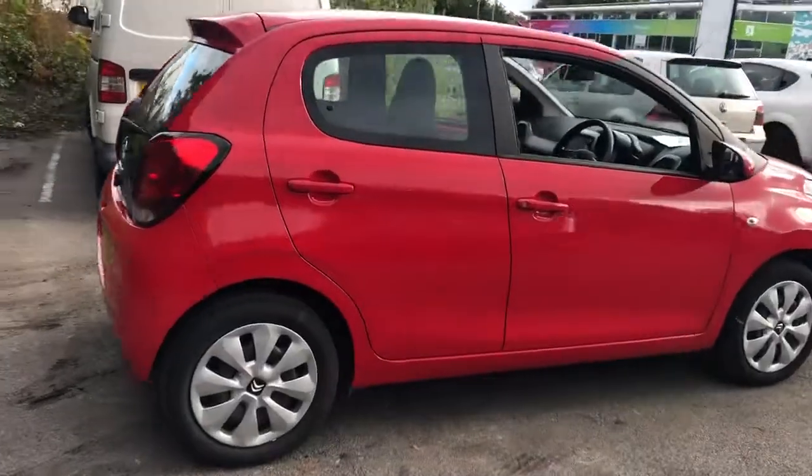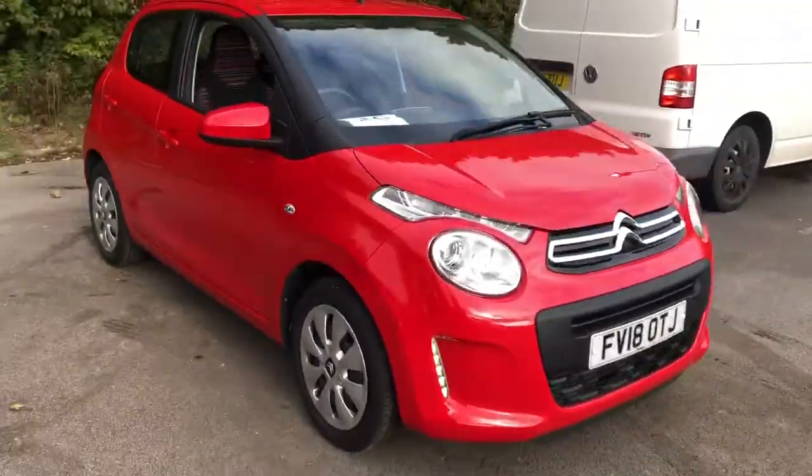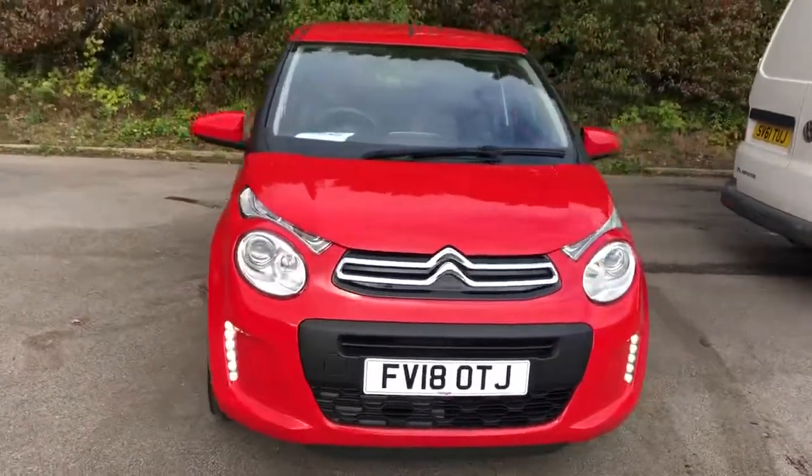And there we have the 2018 Citroen C1. To arrange a viewing or book a test drive, please contact Pentagon Citroen at Lincoln Triton Road.